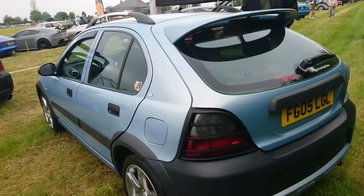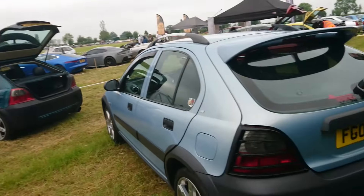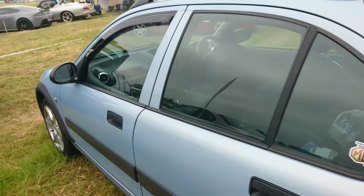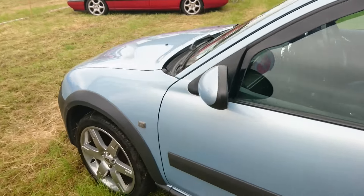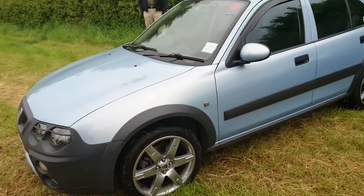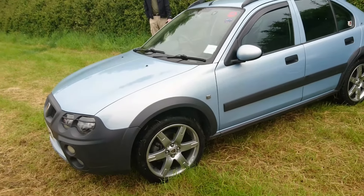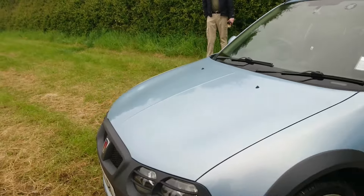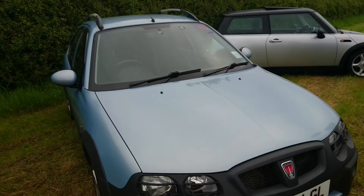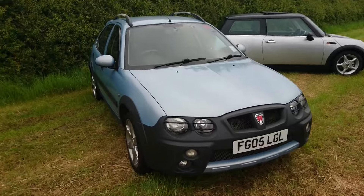And then we've got a Streetwise we can talk about — that one we can't, this one we can. Wonderful. A very late one, actually, looking particularly good today with very shiny alloy wheels. That is actually pretty nice. I thought there were other Streetwises supposed to join us today — maybe we'll see those a bit later, but that is rather fetching.